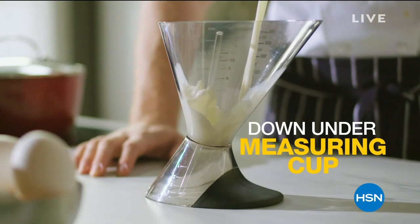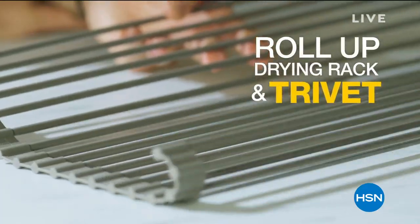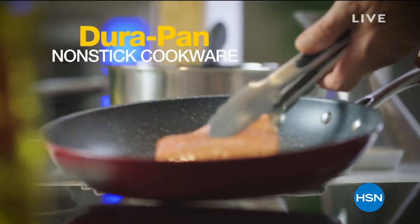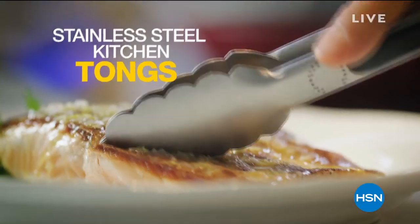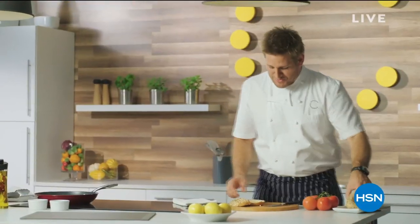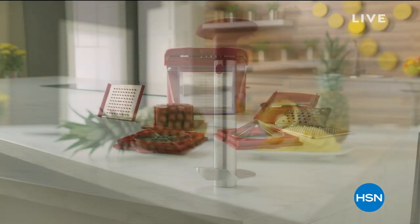Professional kitchens are so easy to work in because we've thought through absolutely everything. I decided to take all of those learnings and bring it to the home kitchen — and that's where the product line came from. We called it Kitchen Solutions to start, because every product actually solved a different problem you're faced with when you cook. That's the beautiful thing about being a chef: you never stop learning.